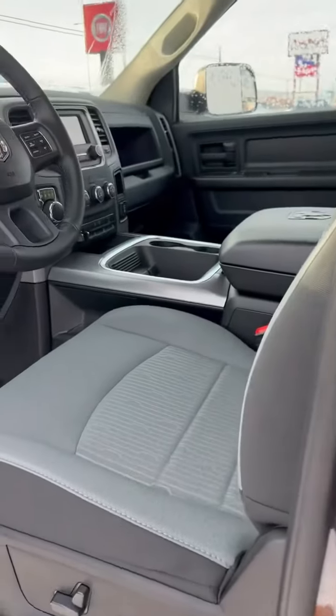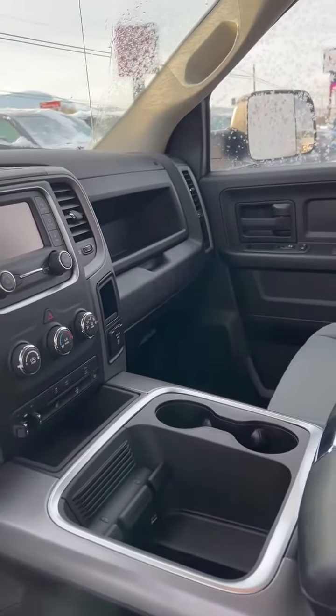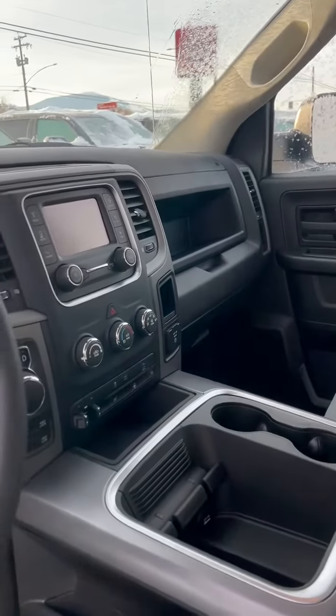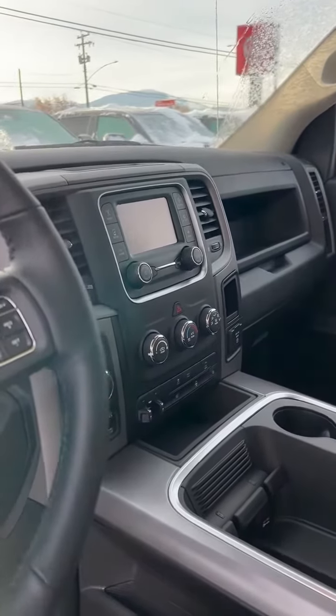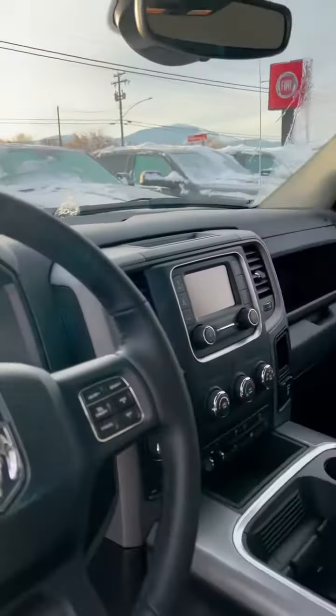This particular one is granite gray in color. It has a power seat, heated seats, heated steering wheel, trailer tow package with tow mirrors and a brake controller, eight-speed automatic, and Bluetooth. And guess what — you asked for it, we've delivered.